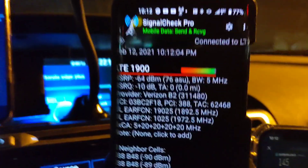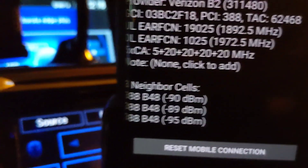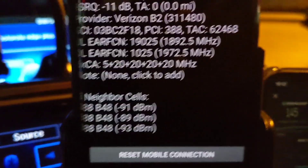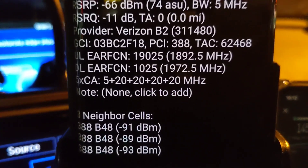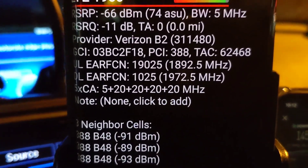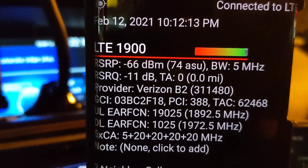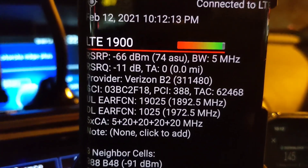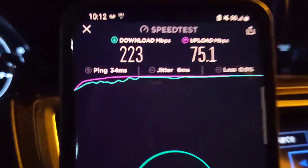Let's go to Signal Check Pro and see what we're working with to confirm what we're connecting to. It looks like a 5-carrier aggregation scenario. Band 48 confirmed — so that's CBRS, probably 60 megahertz of band 48. I'll assume band 66 and maybe band 2 as well — band 2 at 1900 MHz PCS looks like 5 megahertz of it.